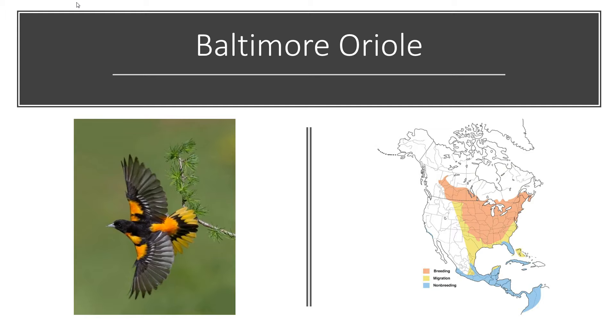Orioles are what are called neotropical migrants, so they spend the winter in Mexico, South America, and Central America — that's their non-breeding range. Then they migrate up into the continental U.S., and Baltimore orioles will migrate up into Canada, which is their breeding range. That is where they will find a mate, nest, and raise their young, only to go back down to their non-breeding range again in the fall.